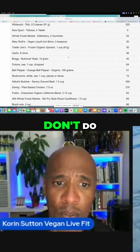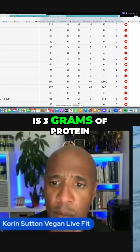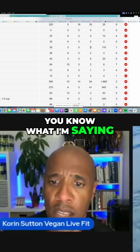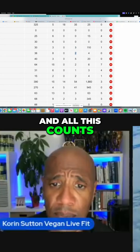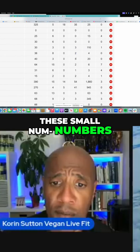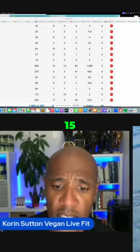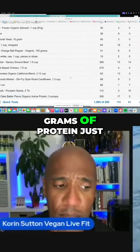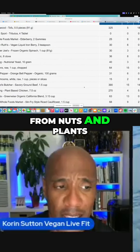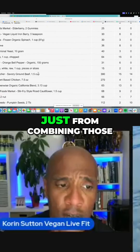This is the thing that people don't do — they're not tracking. Like, one cup of spinach is three grams of protein, and eight garlic cloves is about two grams of protein. All this counts, because these small numbers add up. I counted up to 28 grams of protein just from nuts and plants.